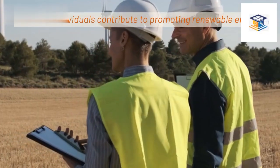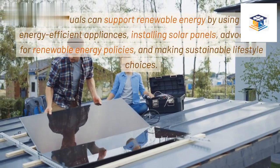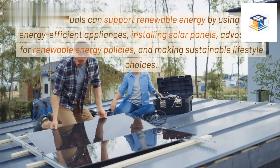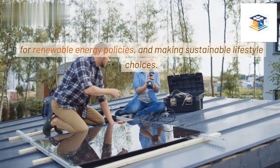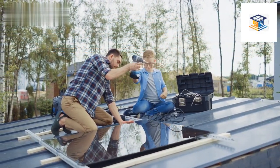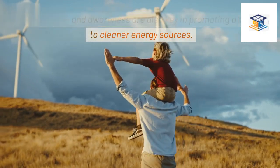How can individuals contribute to promoting renewable energy? Individuals can support renewable energy by using energy-efficient appliances, installing solar panels, advocating for renewable energy policies, and making sustainable lifestyle choices. Education and awareness are also key in promoting a transition to cleaner energy sources.